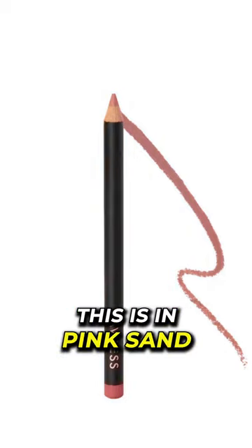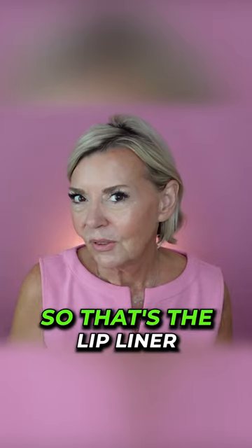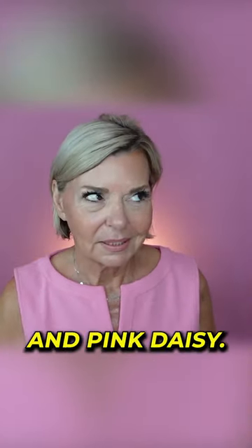For lipstick I'm liking this combination. This is the lip liner in pink sand and the lipstick is in daisy girl from Lala's. So that's the lip liner in pink sand and the lipstick in pink daisy.